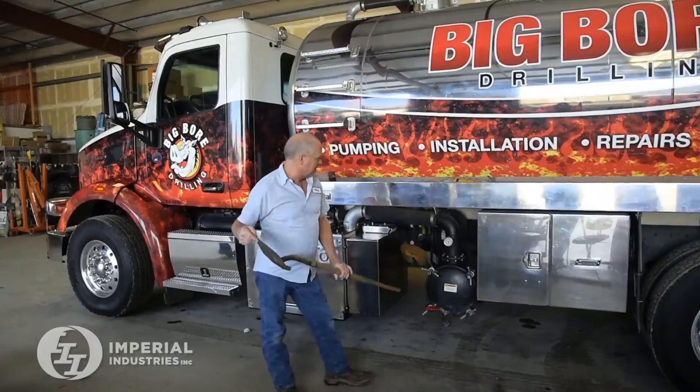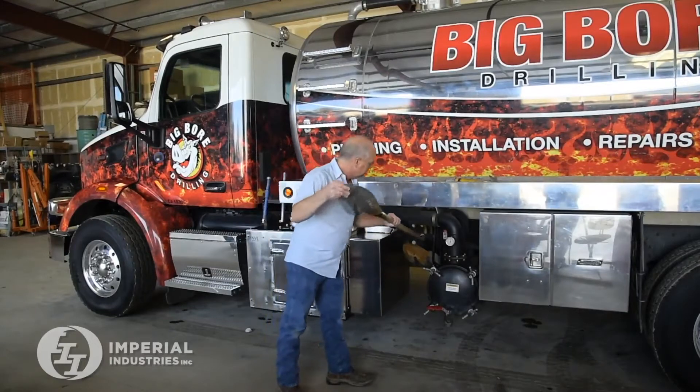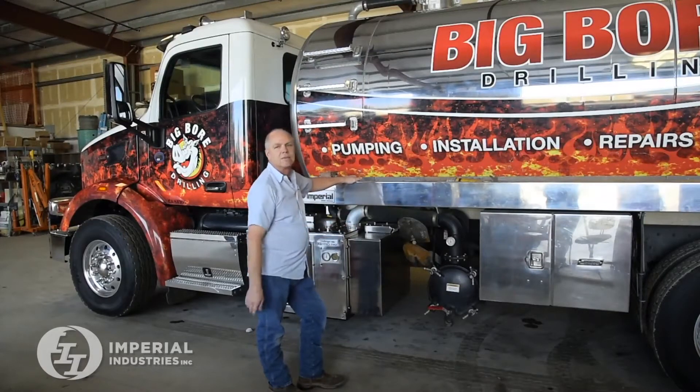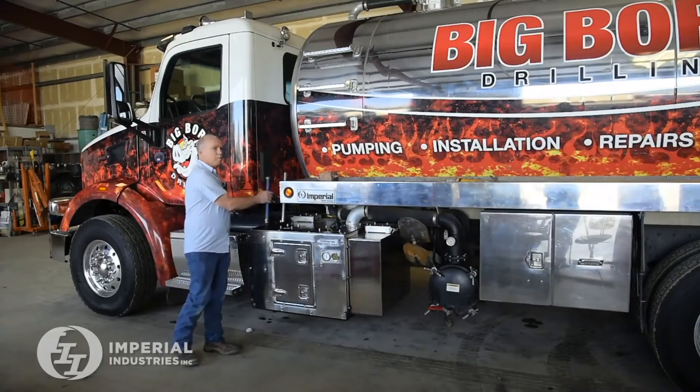We installed racks on the side of the truck for our shovels, so they always have a place, and whenever we leave the job, if there's a shovel missing, we know we haven't picked it up. We have a rack right here for our probe and our water probe.